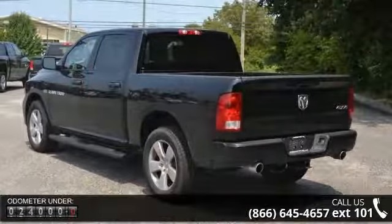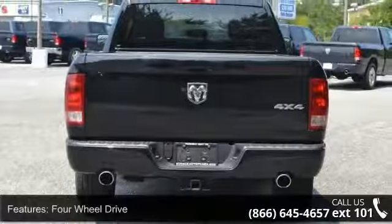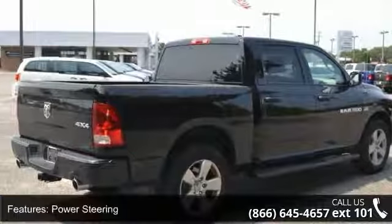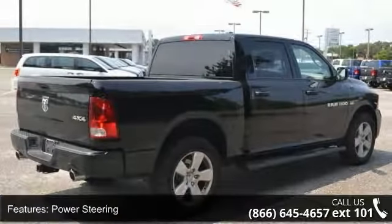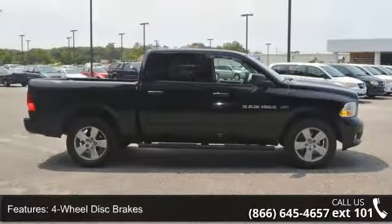This vehicle's top features include power mirrors, 4-wheel drive, stability control, front head airbag, passenger airbag, slip bench seat, engine immobilizer, power door locks, and intermittent wipers. A test drive is waiting for you.